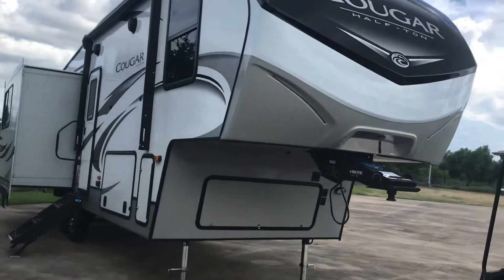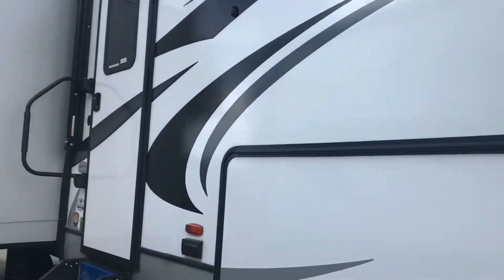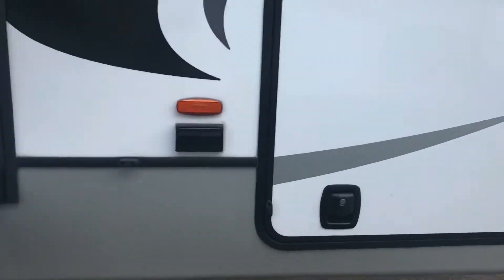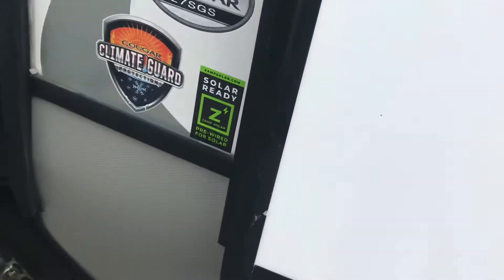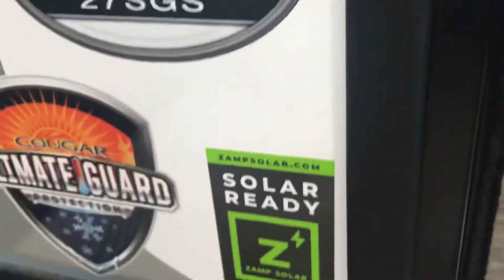I'm gonna go ahead and show you a couple things on the inside. It's got big storage area, but I'm gonna show you the inside of this one. It's solar ready, and here is the 27 SGS climate guard and all that stuff.